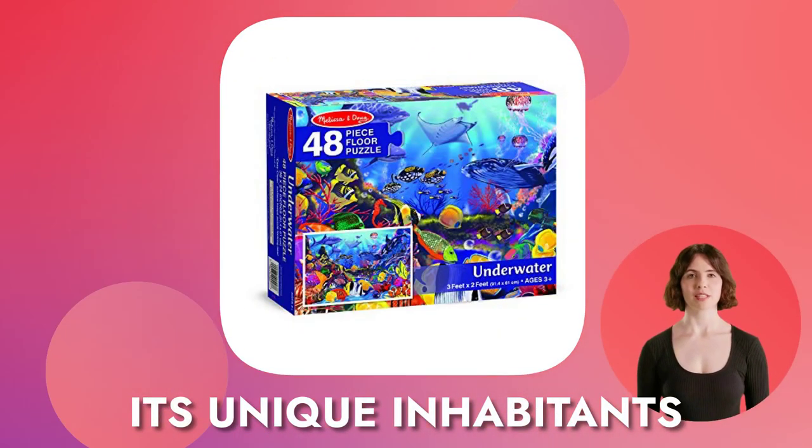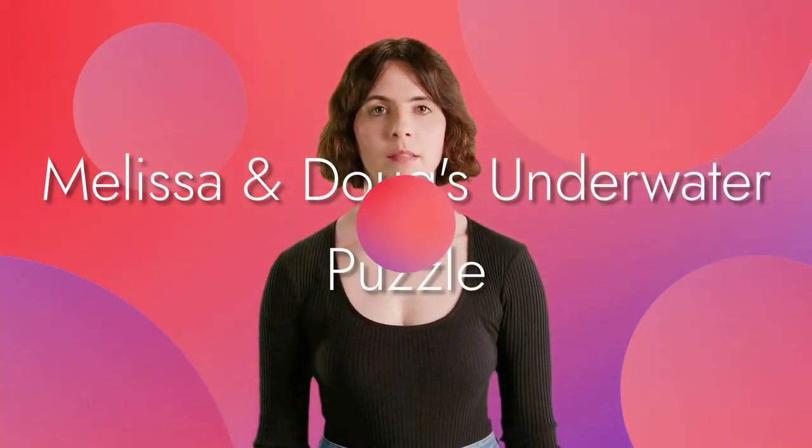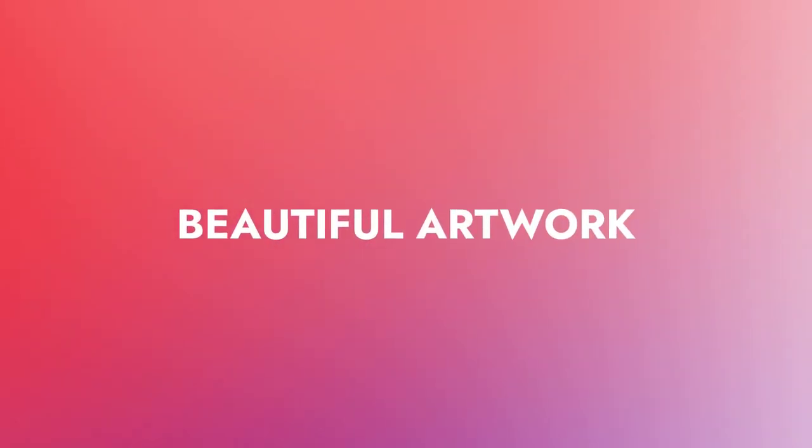Get ready to explore the many wonders of the deep sea and its unique inhabitants. Dive into the fun of exploring the vibrant ocean world with Melissa and Doug's underwater puzzle. Having a floor puzzle that captures the beauty of the ocean is a great way to teach your kids about the environment.